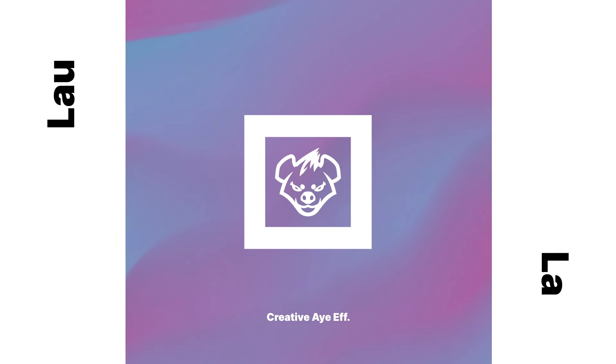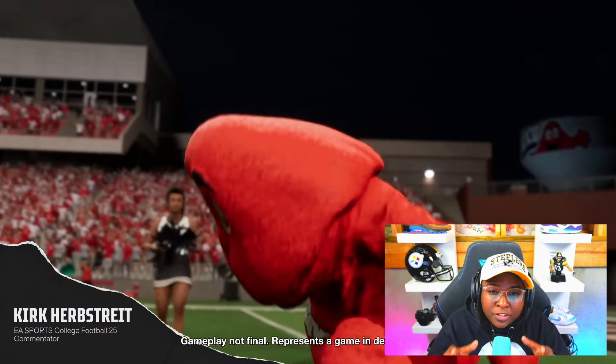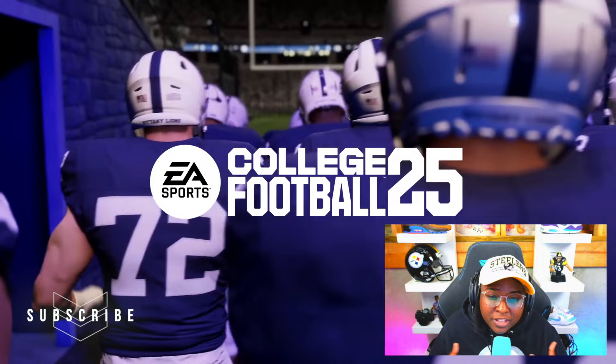It's been a crazy week with all the content that we've been getting for College Football 25, and today we're taking a deep dive into Sights and Sounds. EA just released their Sights and Sounds trailer for College Football 25, along with their deep dive blog. EA has always been huge in incorporating the authentic feel of the game, and College Football 25 is nothing short of that.